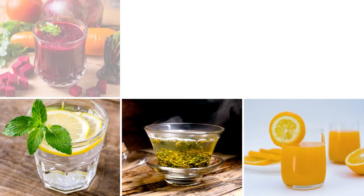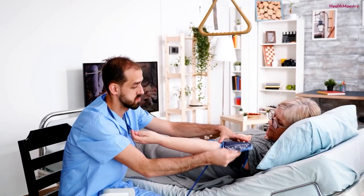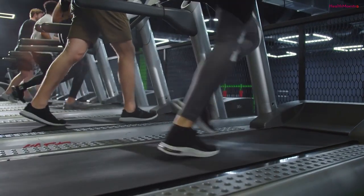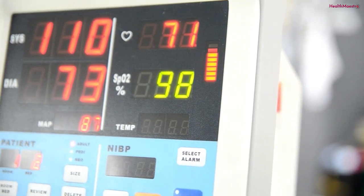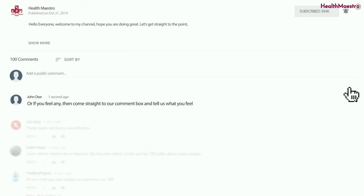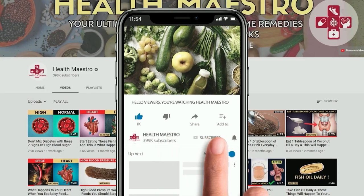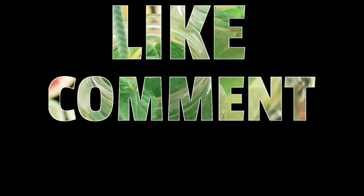These beverages are not only tasty but also useful in promoting healthy blood flow. Discuss with your doctor to know whether these drinks are suitable for your body. Don't forget to check your blood pressure level weekly and eat accordingly. With a healthy lifestyle, diet, and the above-mentioned drinks, you can take control of your blood pressure. Let us know your thoughts in the comment section below. Please subscribe, hit the bell icon, and don't forget to like, comment, and share. Stay healthy, stay fine.